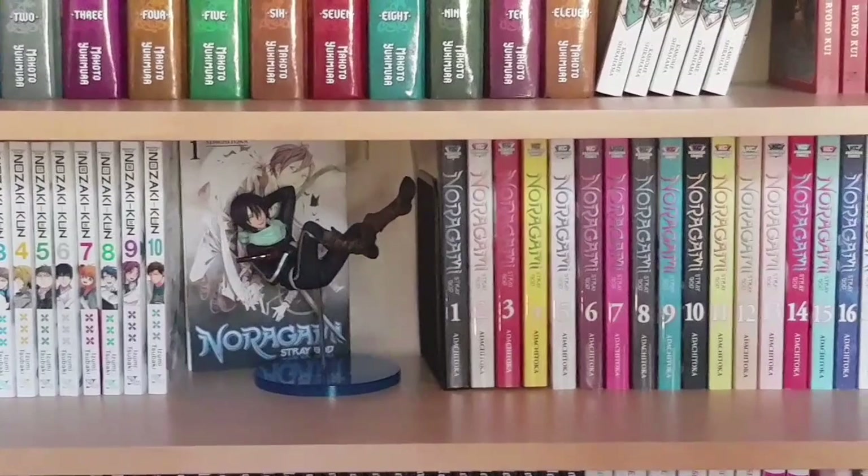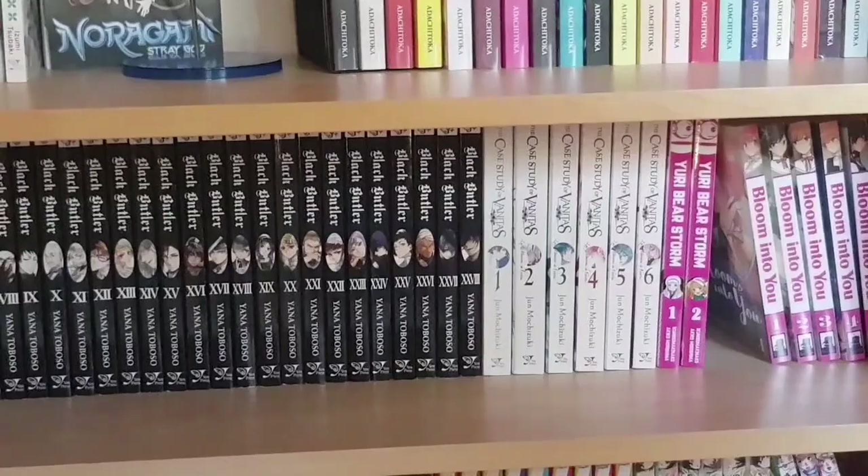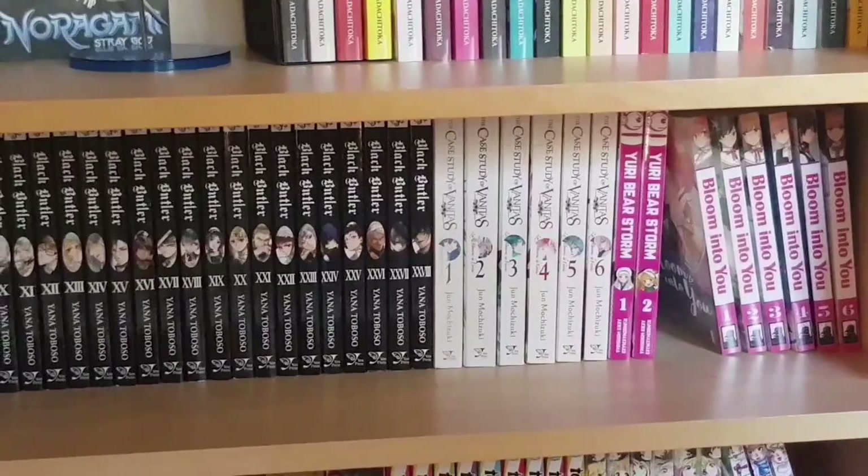This shelf has volumes one to ten of Monthly Girls' Nozaki-kun, a scale figure of Yato from Noragami: Stray God, the Loot Crate exclusive volume one as display, and then volumes one to twenty-one of the manga and volume one of the stray side stories manga. Next we have volumes one to twenty-eight of Black Butler, volumes one to six of The Case Study of Vanitas, volumes one and two of Yuri Bear Storm — I have volume three but it's lent out, that's a completed series — and Bloom Into You volumes one to six, though eight volumes total and the eighth hasn't been released yet.